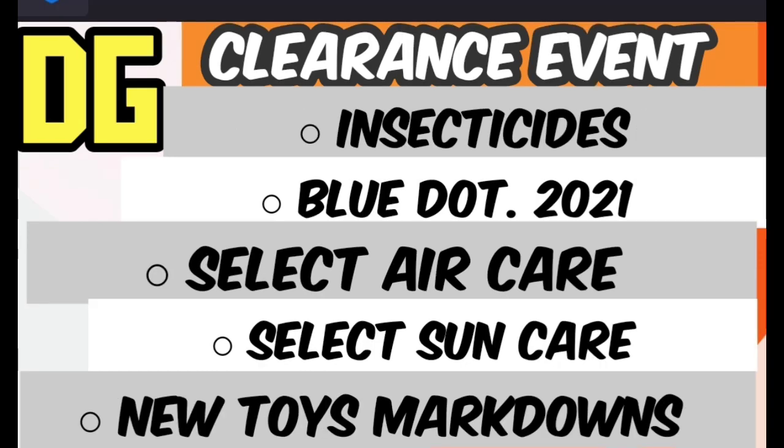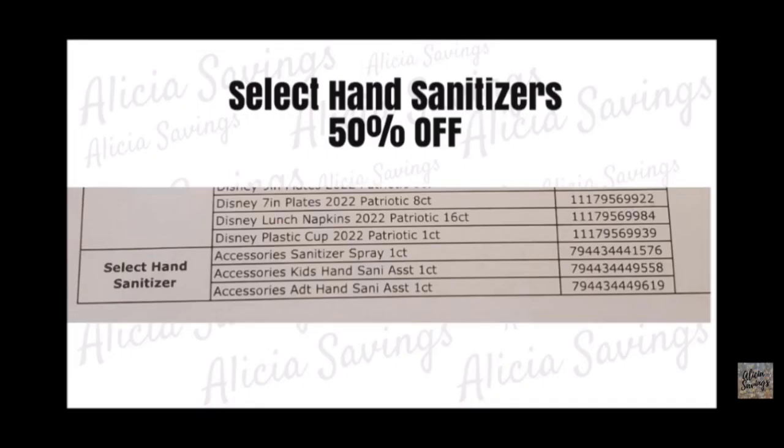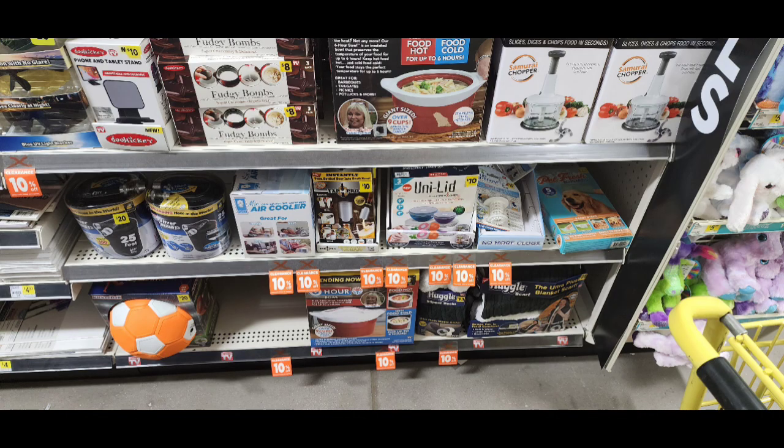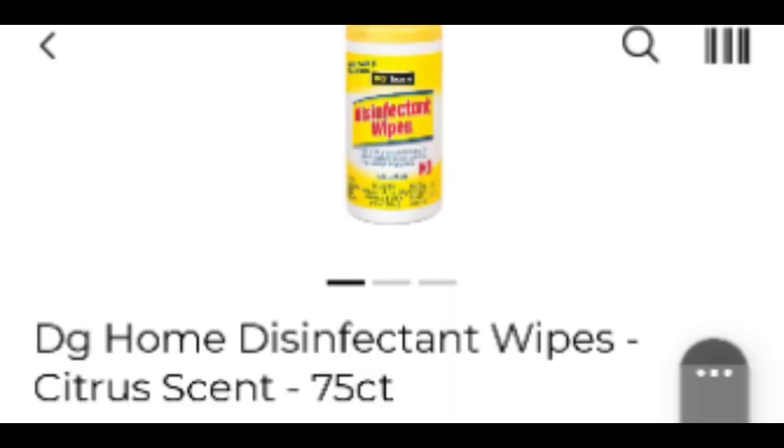We have the insecticides, the older blue dot, the select hair care, the select sun care, and new toys. And don't forget about the sanitation. All of that is going to be covered a little bit in this video. Don't forget about the as-seen-on-TV items. There are tons and tons of markdowns.